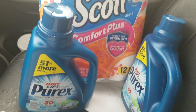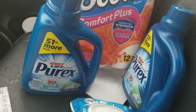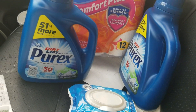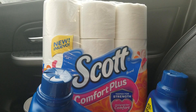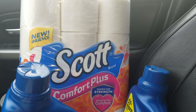I'm a 757 couponer and I'm coming at you with a quick video of a quick deal. I'm going to do this deal also with the $5 off $25, but I wanted to show you the quick deal first because once people discover it, there won't be any left. I think I figured out how to use Google Docs too.